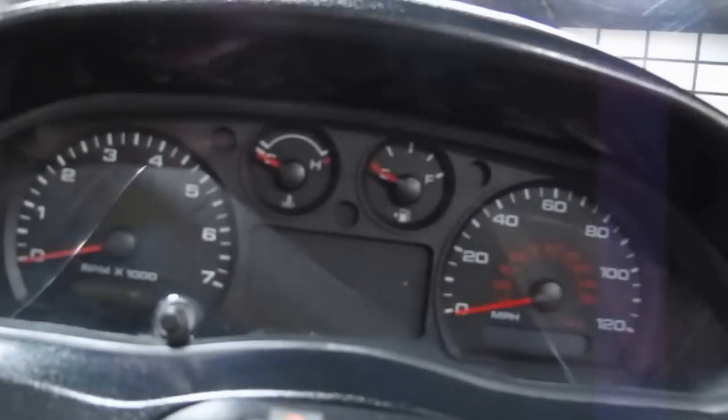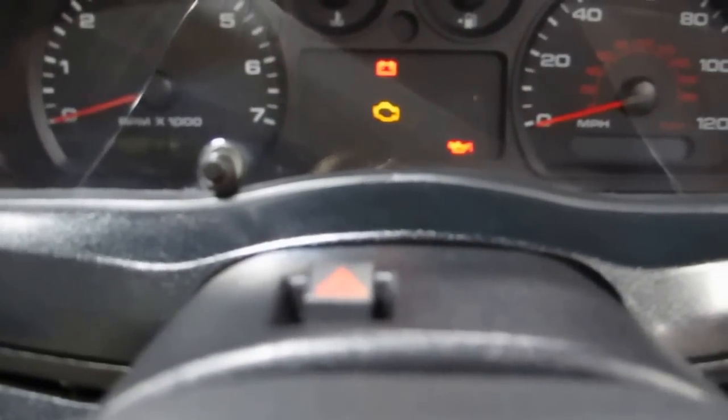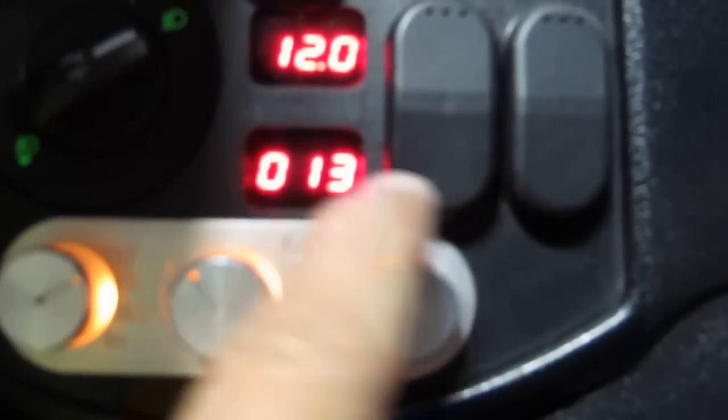I'm going to get on the inside here. The dash is a complete automotive dash. It's got a tachometer, check engine light, engine temperature, and fuel gauge. Over here it has the air conditioner and heater controls. When you turn the headlights on, they're illuminated. It's got a voltmeter here, and this is your ride control.